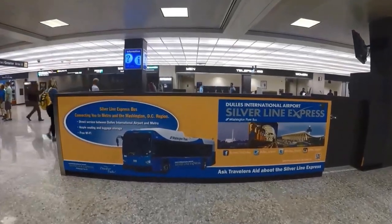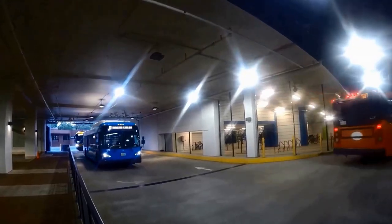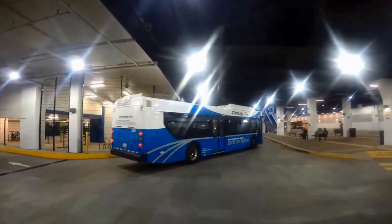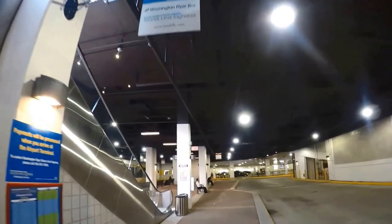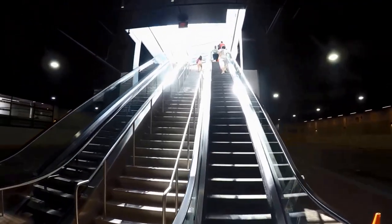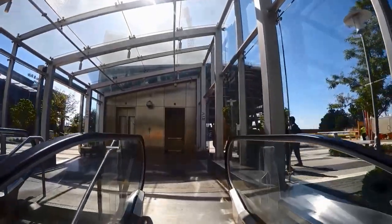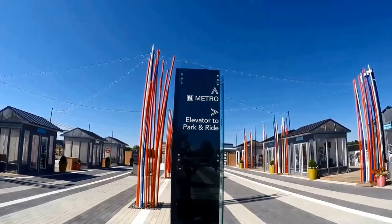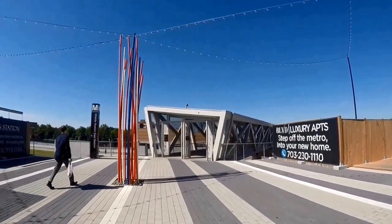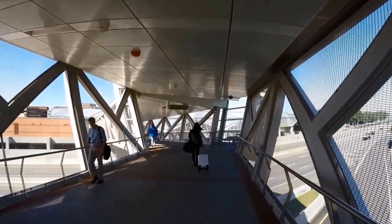Once you're at Wiehle-Reston East Station, you can transfer to another mode of transportation to your hotel. You can get a taxi to your hotel if it's nearby; otherwise, transfer to the DC Metro Rail or bus. Buy a Metro Rail SmarTrip card, which can be purchased at any vending machine at any Metro station. The SmarTrip card is a permanent reloadable fare card that can be used on all Metro Rail and buses.